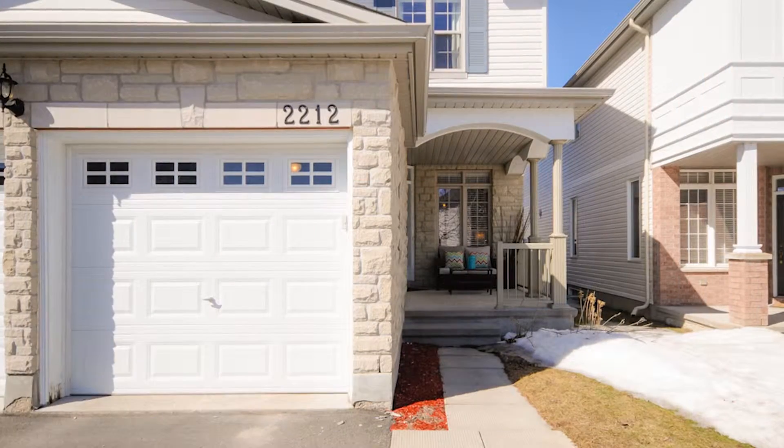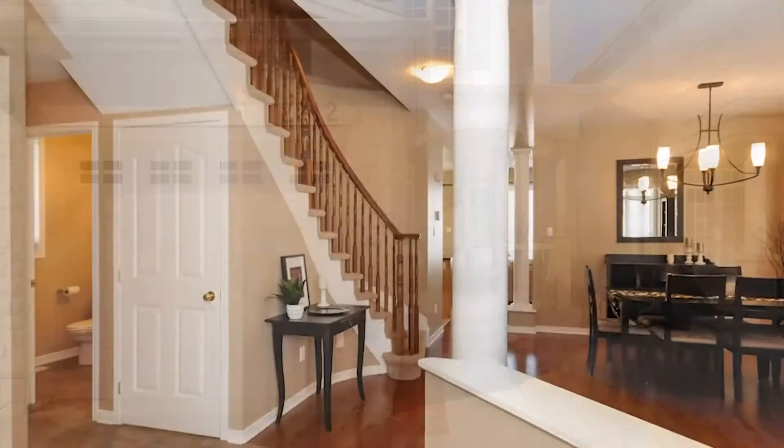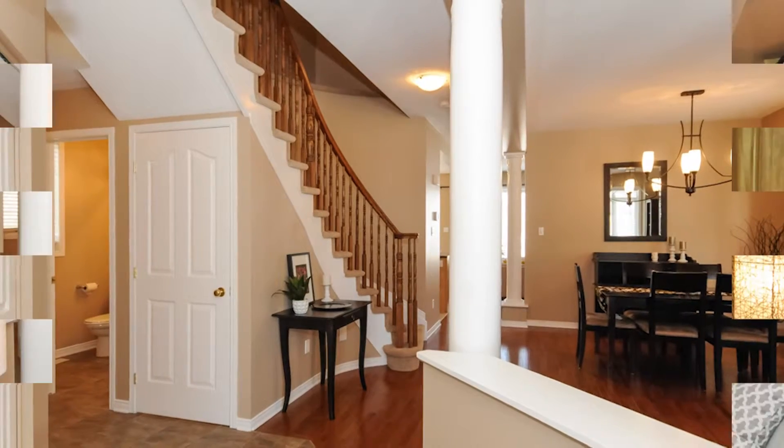Spectacular neighborhood. This house has a double car garage, beautiful front veranda, and an inviting entrance with tile floor, with an entertainment-style living room and dining room.